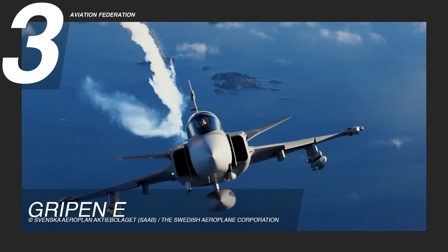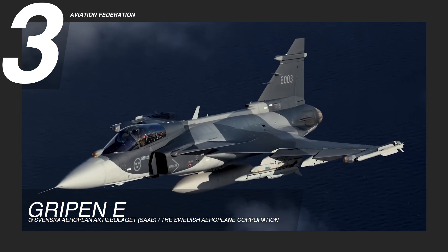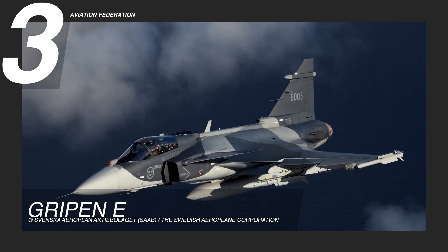With 10 hard points for armaments and pods, alongside modular avionics architecture, the Gripen E adapts to evolving mission demands.